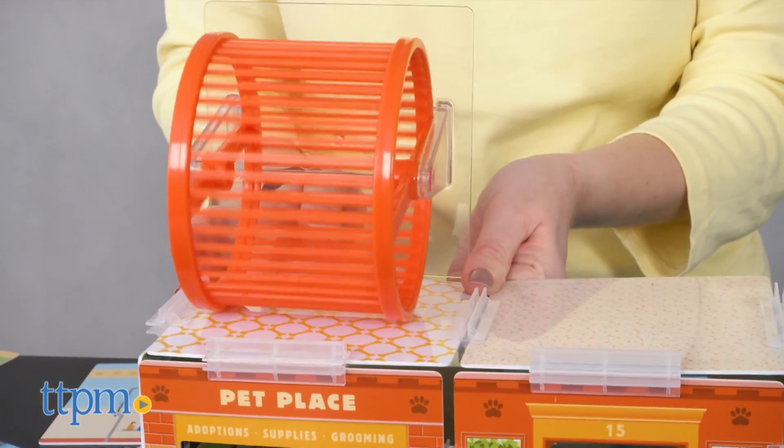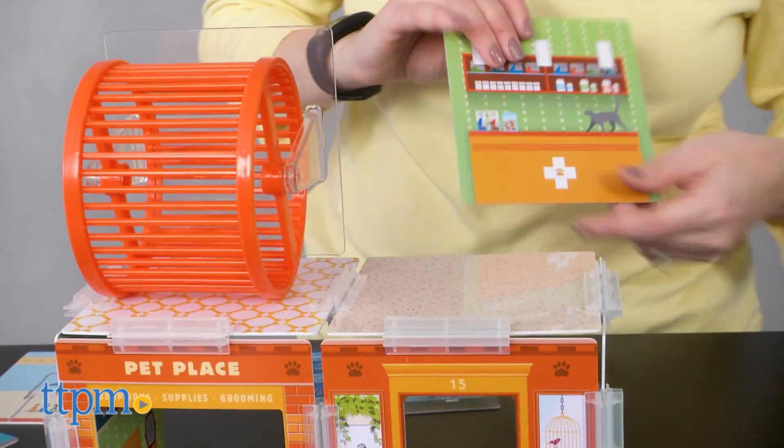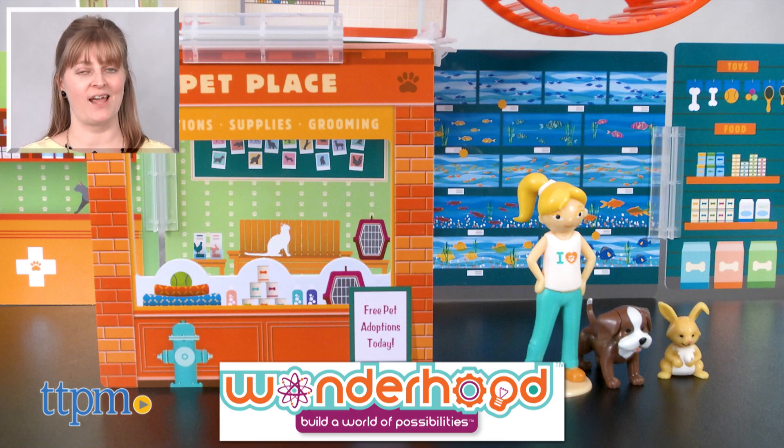And with so many ways to build, kids will like building and rebuilding each time they play. This will inspire a lot of creative play and nurturing pet play among young pet lovers. For where to buy and current prices, visit TTPM and subscribe to our YouTube channels for more reviews every day.